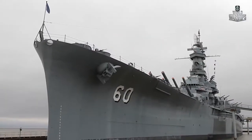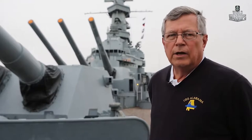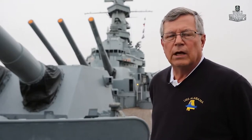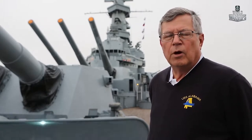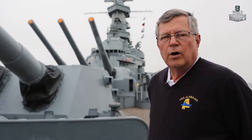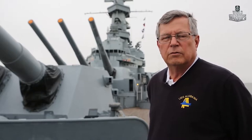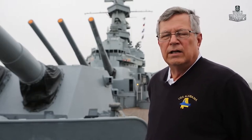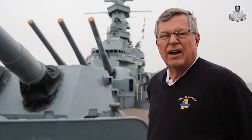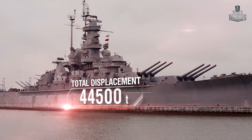The South Dakota class included four vessels, USS Alabama being the last of them. The keel was laid February 1st, 1940. It took over 3,000 men and women working 24 hours a day, 30 months to build the ship. She was christened February 16th, 1942, and commissioned into the United States Navy August 16th, 1942. She served four and a half years and earned nine battle stars. Total displacement: 44,500 tons.